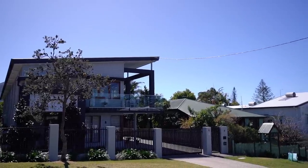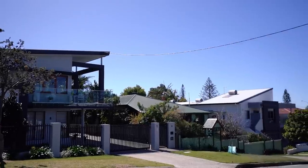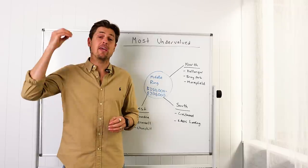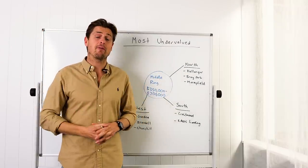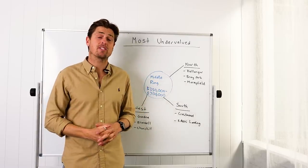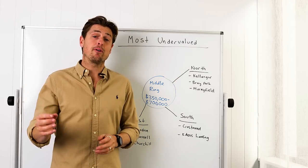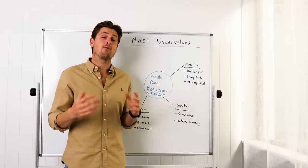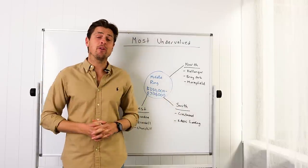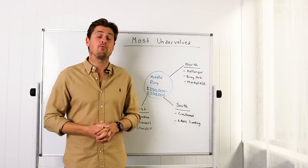To wrap things up, having looked at 400 suburbs this year in Brisbane, there are so many that look statistically significant and undervalued. There are also suburbs that are fully priced and look a little wobbly in the short to medium term. With the Brisbane Olympics coming up, you really want to get a piece of this pie — whether that's blue chip close to the city, blue chip on the beaches, or something in the middle ring that's more affordable. Brisbane caters for all budgets between $350k and $2 million, and with the coming Olympic Games, it looks exceptional right now.